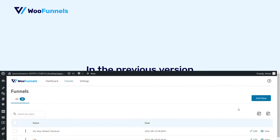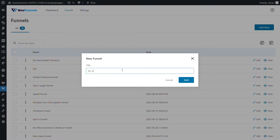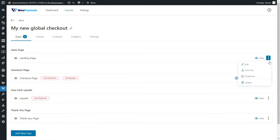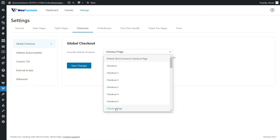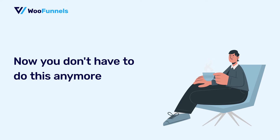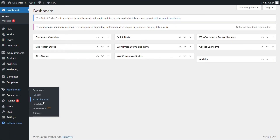In the previous version of Funnel Builder, if you had to create a store checkout, you had to: number one, add a new funnel, then select your funnel template, import it, delete all the pages such as the sales pages, the landing page, the other pages that you didn't need and only keep the checkout and preferably the thank you page. Edit it, customize it, and then go all the way into global settings to mark this page as your global checkout. But now we've eliminated the need for you to perform this entire process. You get direct access to store checkout, so it's readily available at your fingertips. You can access it from the WordPress side menu, and that's really sweet.